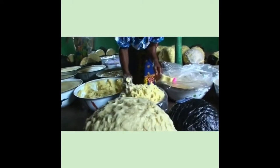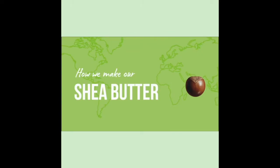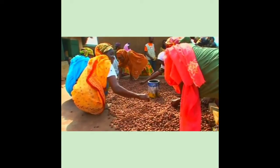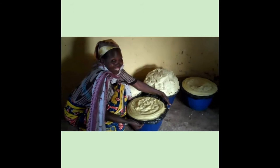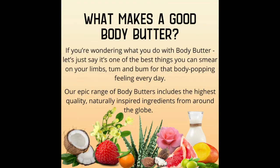Shea butter is a creamy, whitish butter obtained from the shea nut from the shea tree. Our skill of making shea butter has been passed down by our ancestors, and as a result of that, whatever shea butter we produce is of quality.